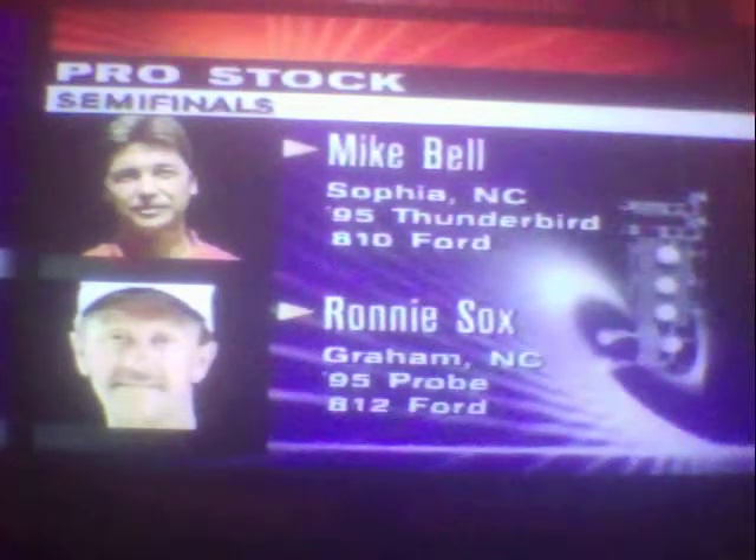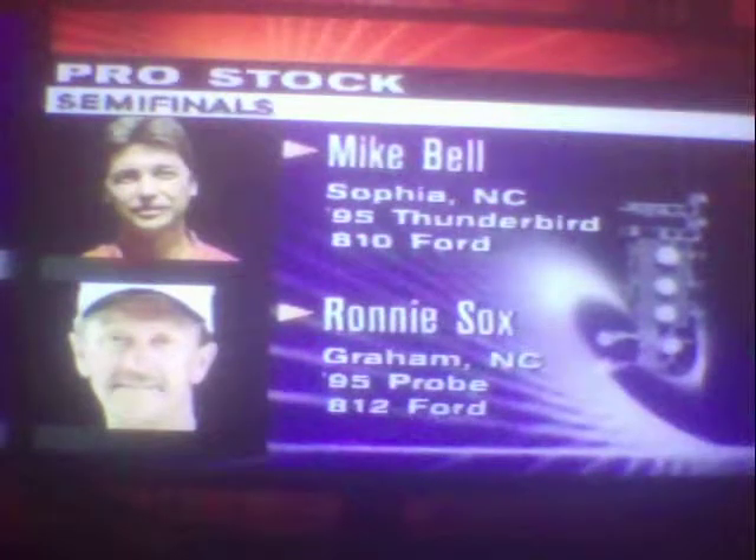Hey, what's up? How you doing today? I've been meaning to record this for a long time, but this is one of the worst crashes I've ever seen in drag racing, and I couldn't find it on YouTube on a quick search or Google, so check this out.